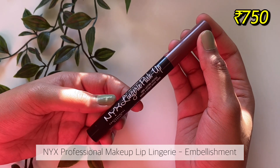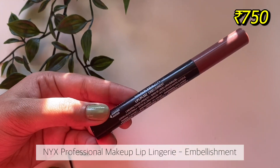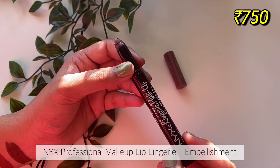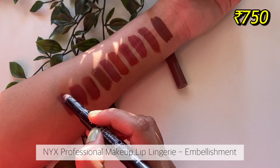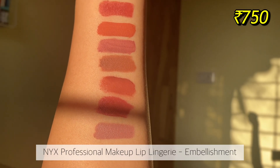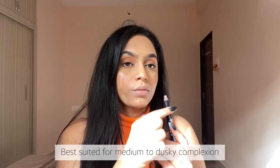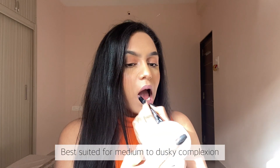The last lipstick is a little different — I was so unsure if I should show it but I've been using it quite a lot. It's the shade Embellishment from the NYX lingerie push-up range, and it is a really unique purple-mauve nude. I love wearing this shade — it looks absolutely unique — but it is very personal whether you consider this kind of shade a nude lipstick.